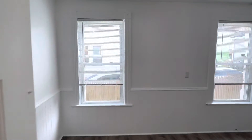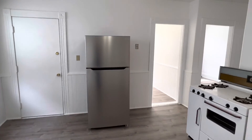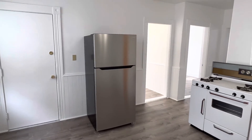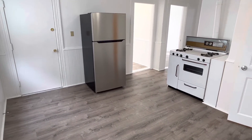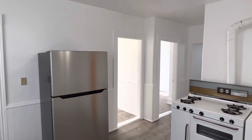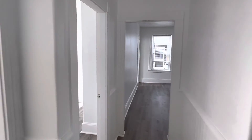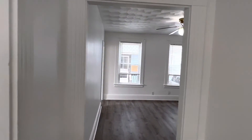Once again, this is Mick for Nexus. We are at 328 Second Avenue, Unit 1R, Woonsocket, Rhode Island. Newly remodeled two-bedroom, one-bathroom unit, off-street parking, like new conditions, and ready immediately. Thank you.